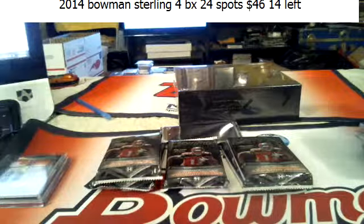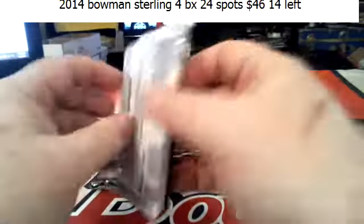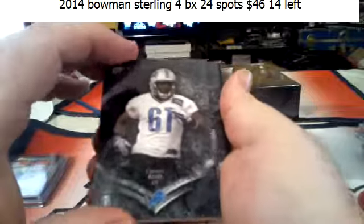I agree, AZ — I loved opening that stuff. They're still on-card autos, they're just not as plentiful as they were last year.